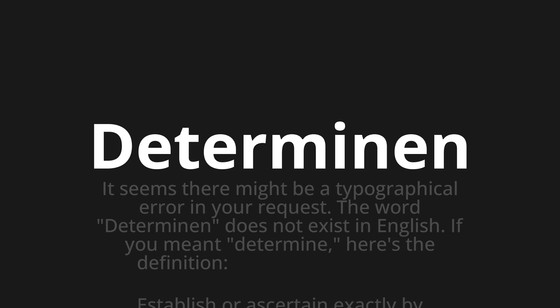Let's say it all together. Determinen. Determinen. Determinen.